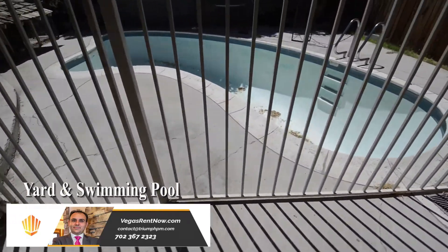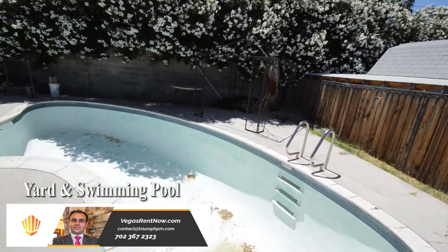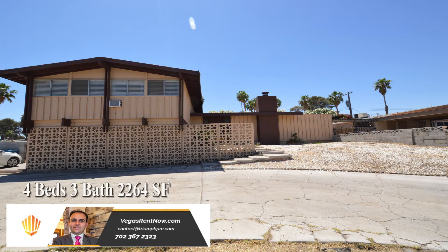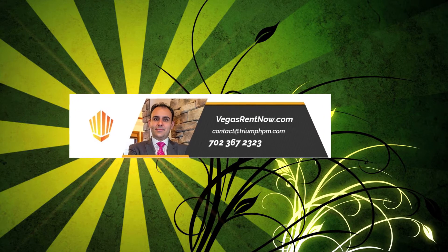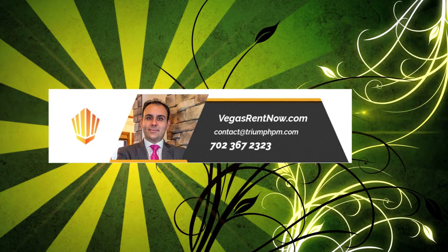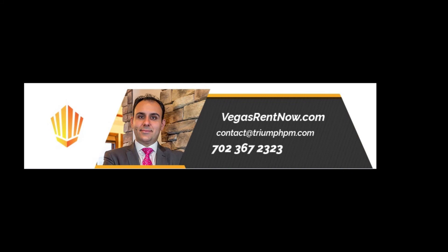The back yard has a large in-ground swimming pool. This four bedroom, three bath house with 2,264 square feet is available now for rent. Contact one of Triumph's friendly real estate agents to view this property by calling 702-367-2323 or visit our website, VegasRentNow.com to view our list of vacancies.